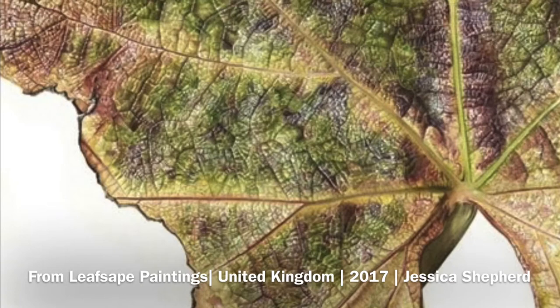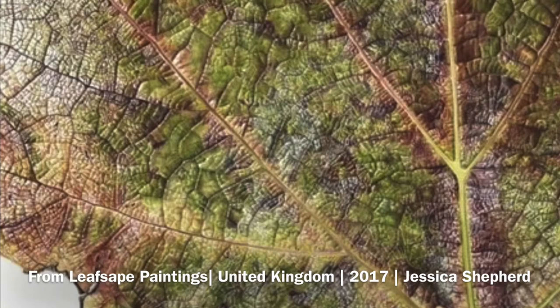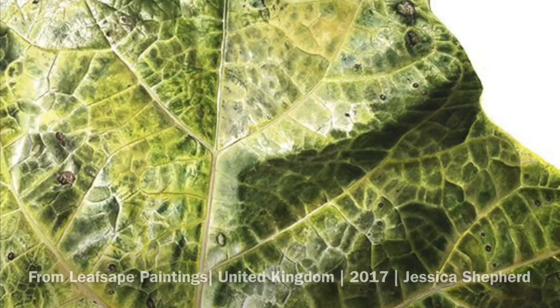When you look closely, you see details on a leaf that are just like our own body. Like us, leaves grow, they make very good use of water, they have pigmentation or color, and they're often symmetrical.